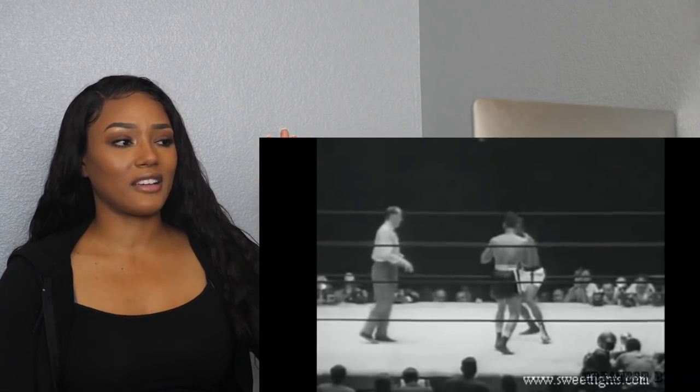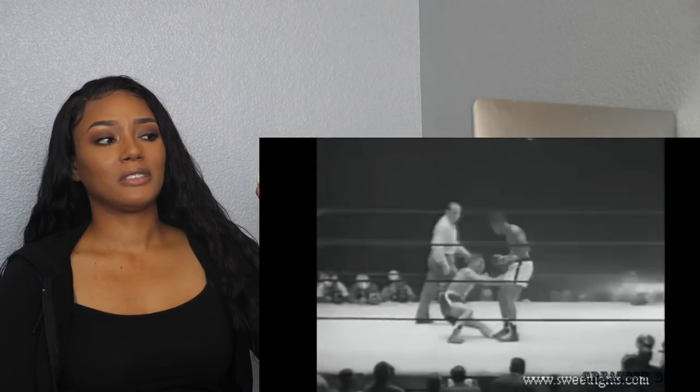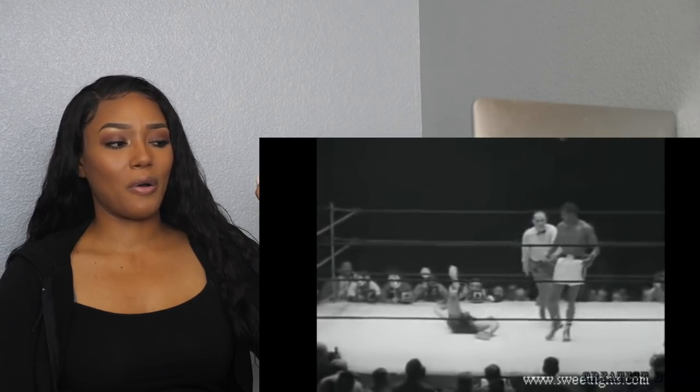There it was — there it is right there. He demolishes guys.